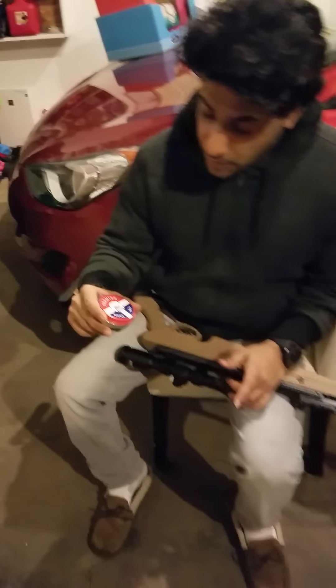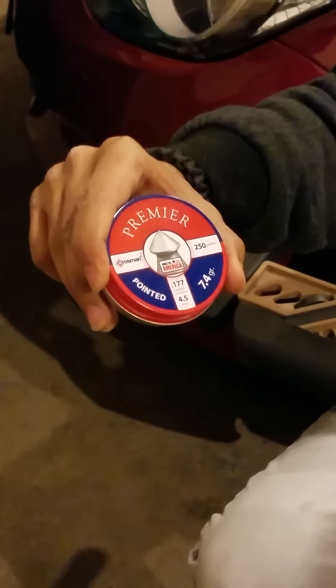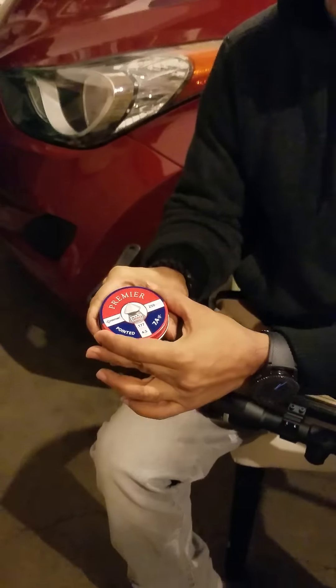So guys, I'm using Crosman Premier pointed pellets. This is a 7.4 grain pointed pellet, .177 caliber.